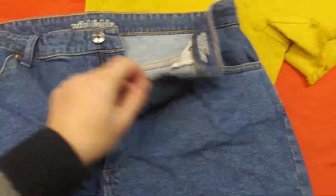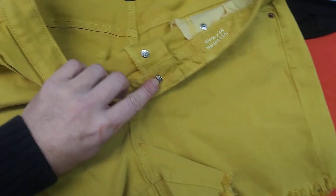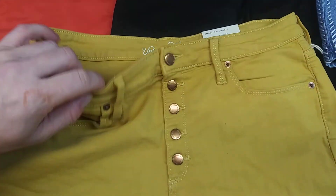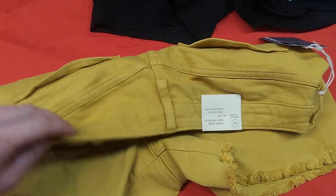This is a size 16. Nice pair of shorts here — Universal Thread, 32 waist, size 14.